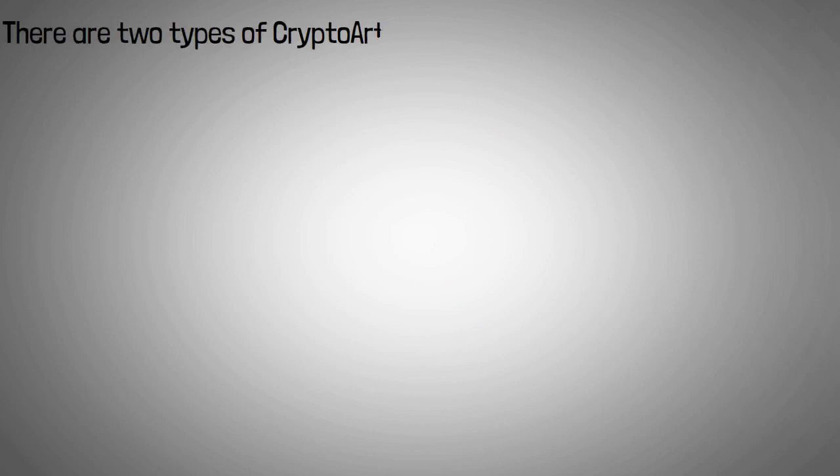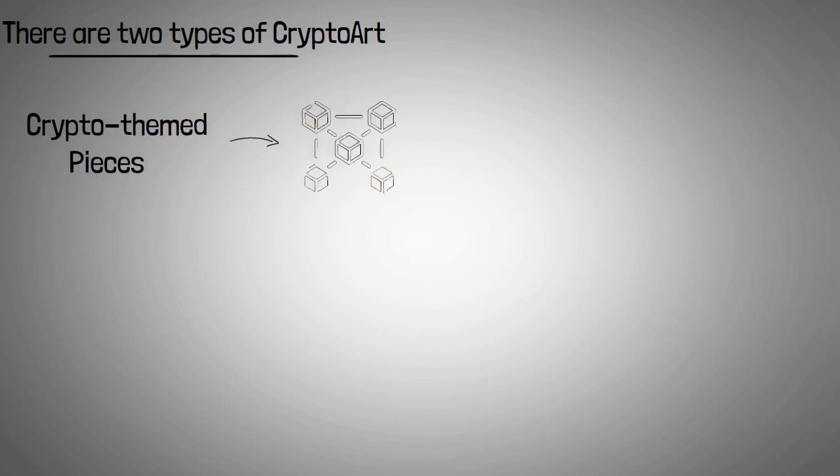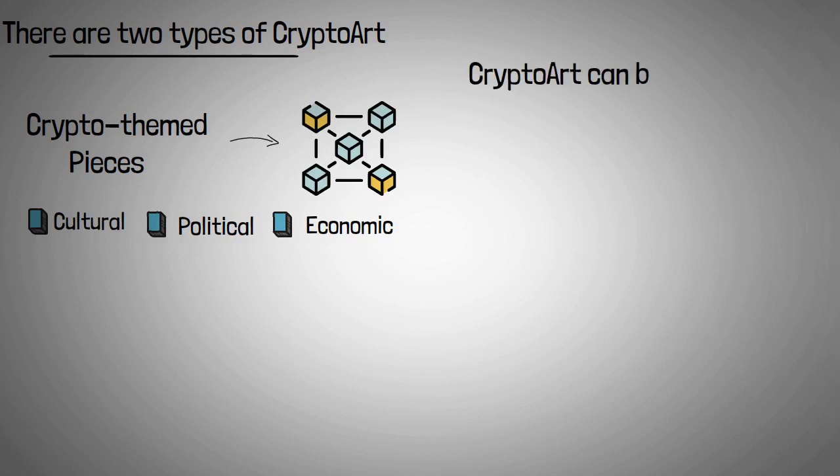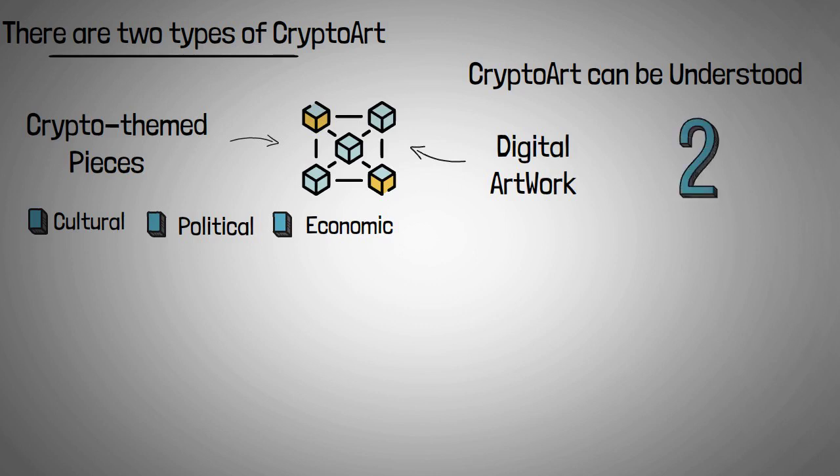There are two types of crypto art. The term mainly refers to crypto-themed pieces that tie blockchain into their cultural, political, economic, or philosophical subjects. However, crypto art can also be understood to mean digital artworks that are published directly to the blockchain as NFTs. Two of the most popular crypto artists right now are Beeple and FEWOCIOUS.